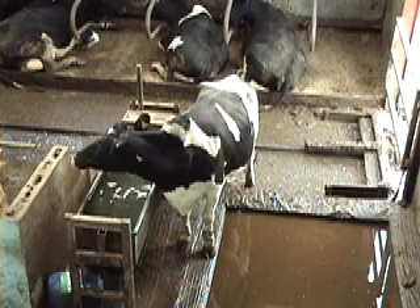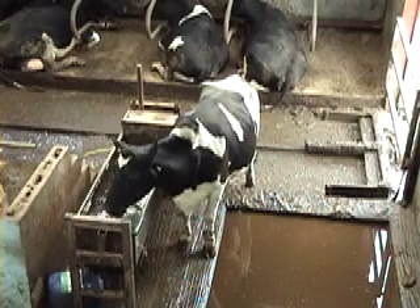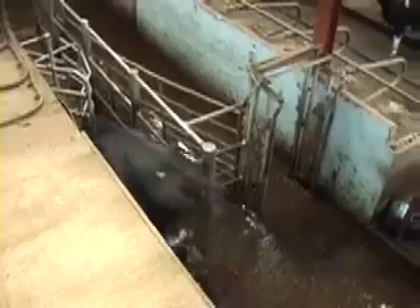Two years ago I put in a new system here — robots — and the herd size is completely up now to 150 cows. We would like to get more than that with another robot. We've got two robots here at the moment; I'd like to put another one in to make three.